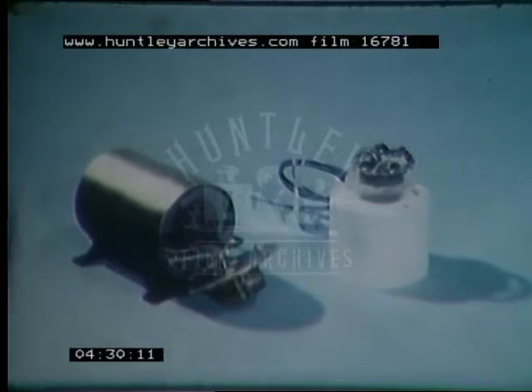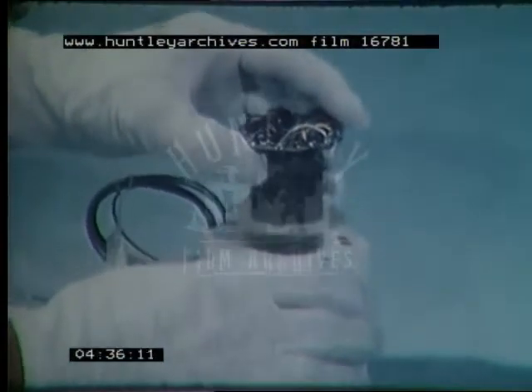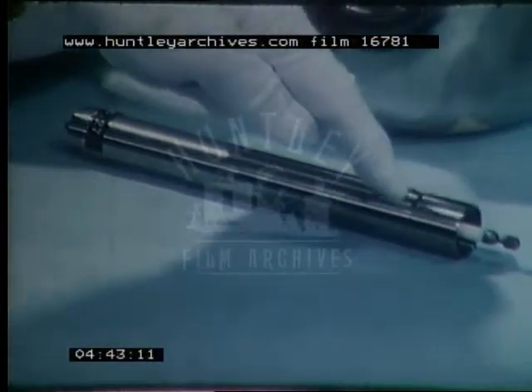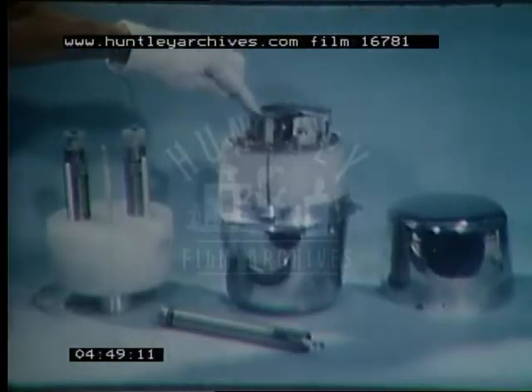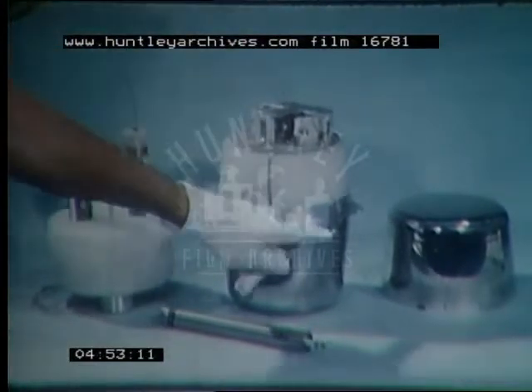The gamma-ray detector units were evenly spaced around the satellite, but underneath its thin skin. Each detector was a solid plastic floor, about two by three inches, mounted on a photomultiplier tube. The neutron detector system consisted of two helium-3 detectors surrounded by ten pounds of polyethylene. These units, like the gamma-ray detectors, were located under the exterior surface of the satellite.